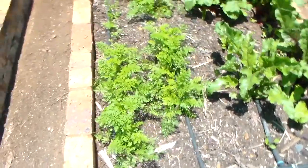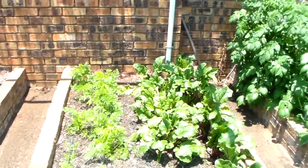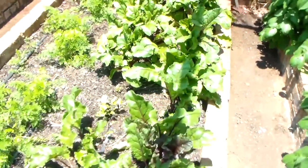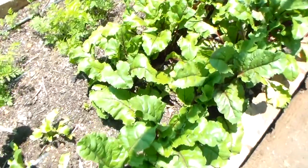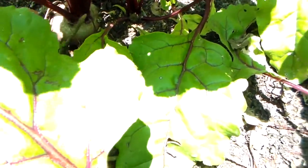Down here with the carrots and the beetroot — starting to get a little bit bigger now. There's one down there starting to beef up a little bit, so it won't be long before I can start harvesting.